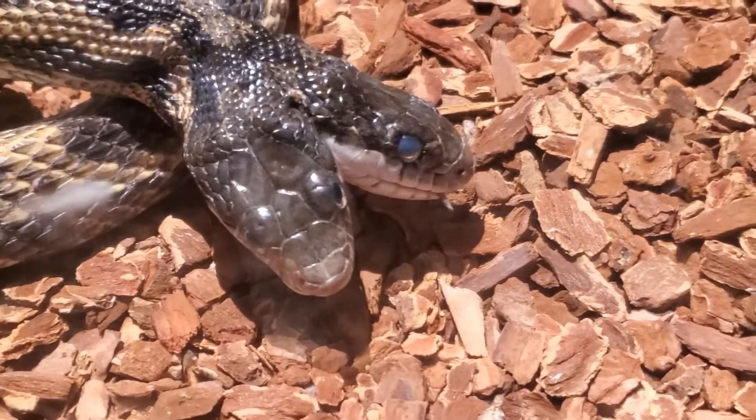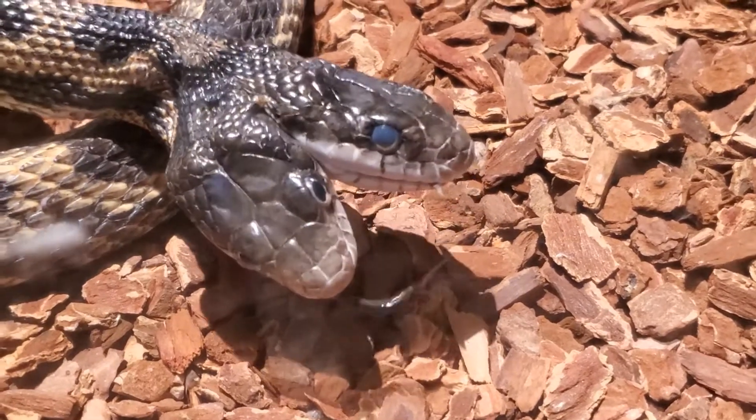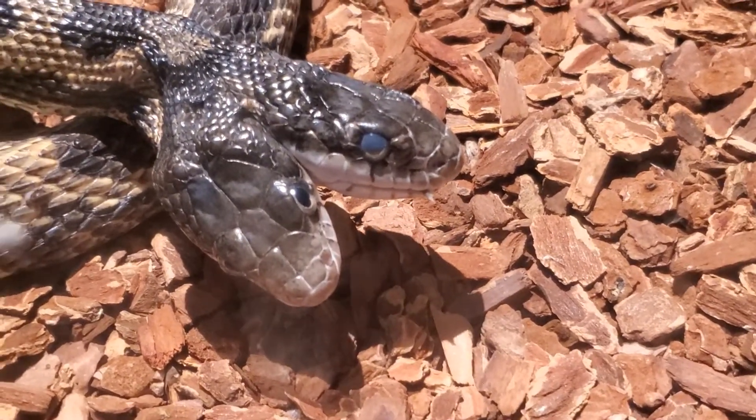She is a female and has laid eggs before. If you haven't seen her yet, come check her out at the museum.